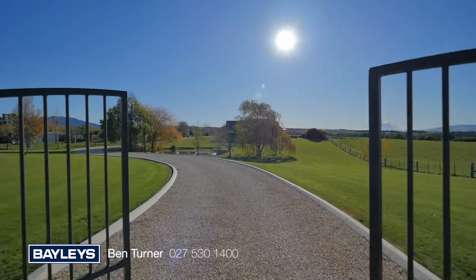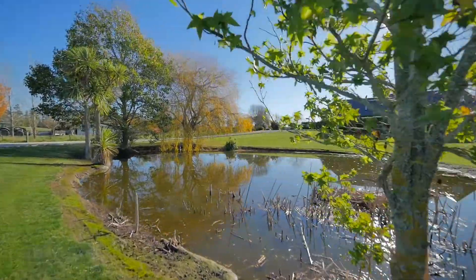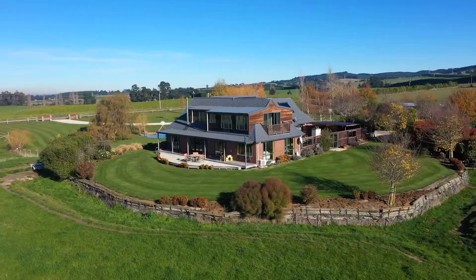From the moment you enter the property you get a sense of relaxation. The driveway sweeps around the pond surrounded by mature trees, leading to the very easy living home.